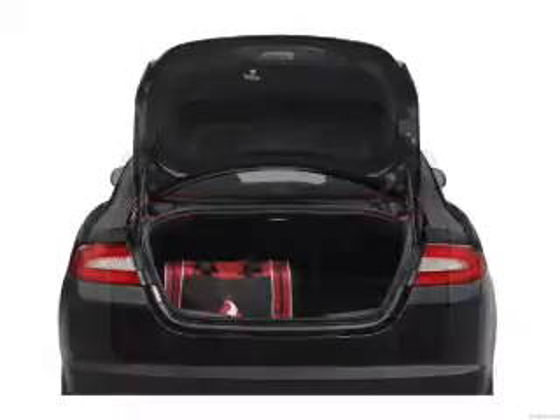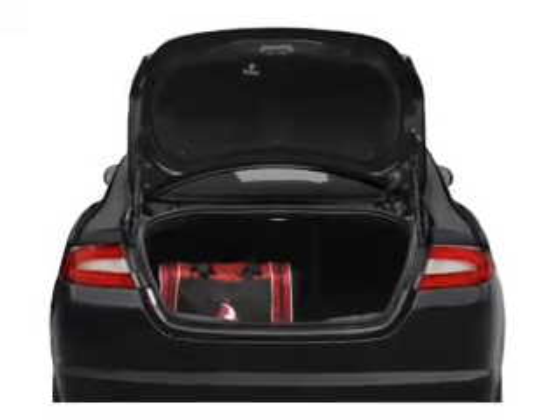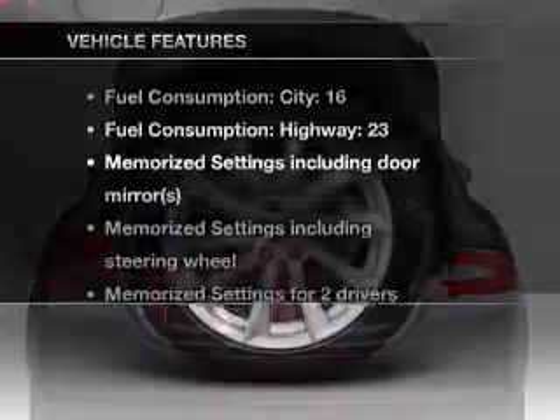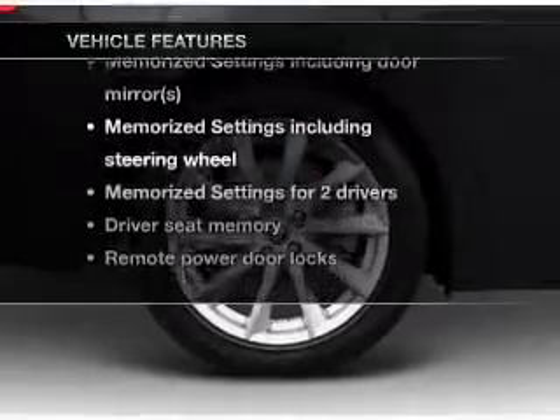There's nothing like a sunroof on a nice day. Power and reliability are a great combination — this vehicle has both. Plus, enjoy these notable features that are included in this vehicle.